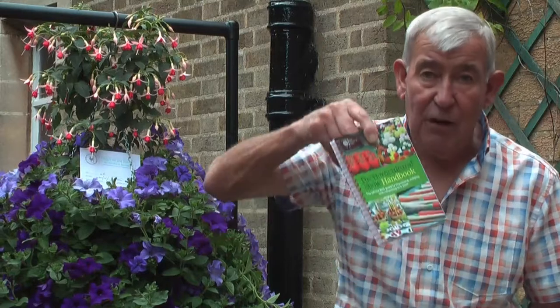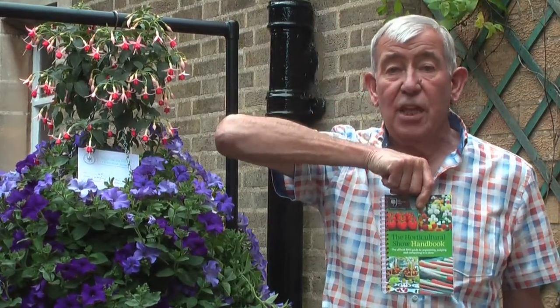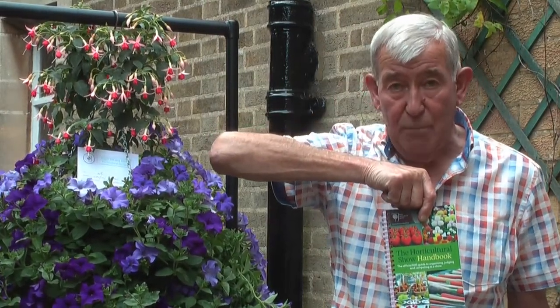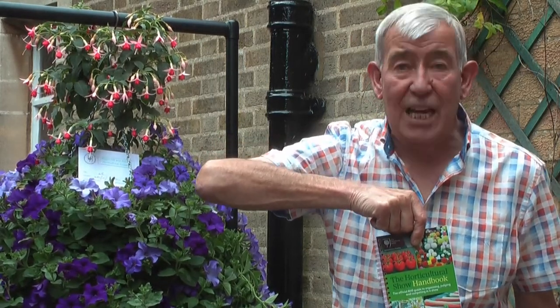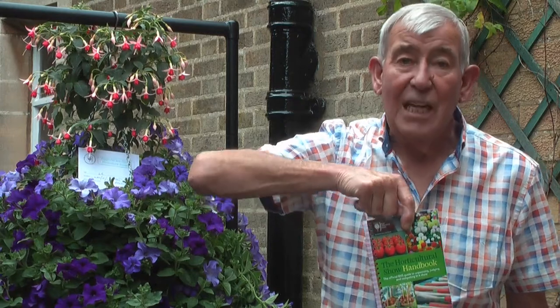A very handy resource is the RHS Show Guide Handbook. This will give you tips and ideas of how to present and how many you need to enter — it's an essential piece of equipment. So having got the preliminaries out of the way, let's go and look at some exhibits.